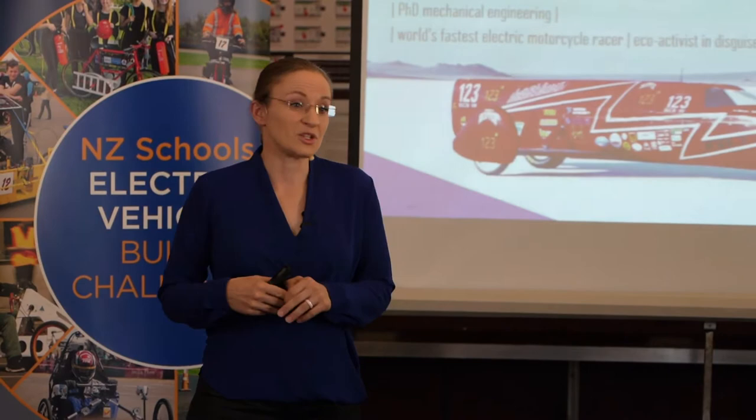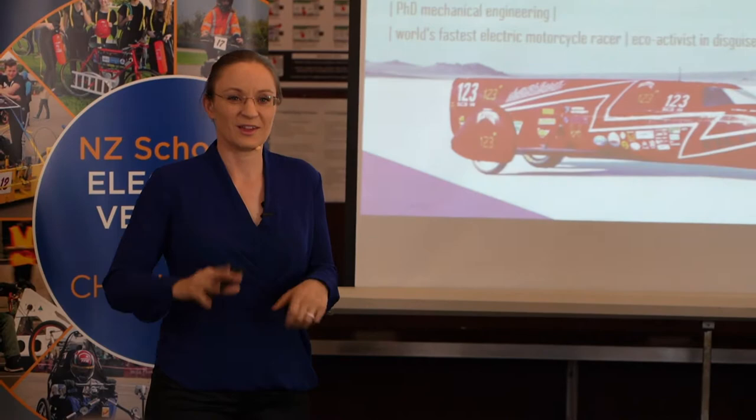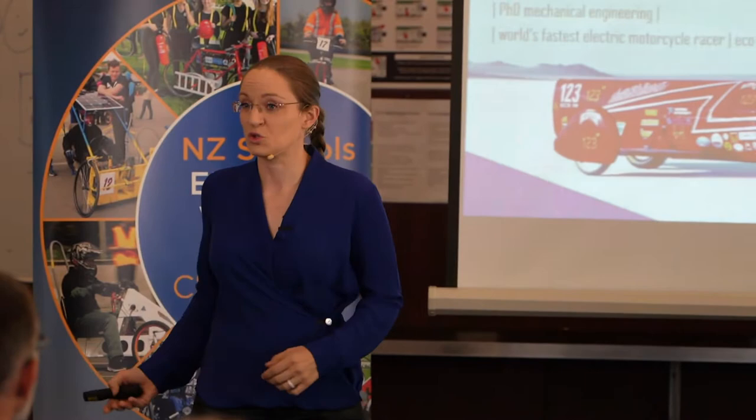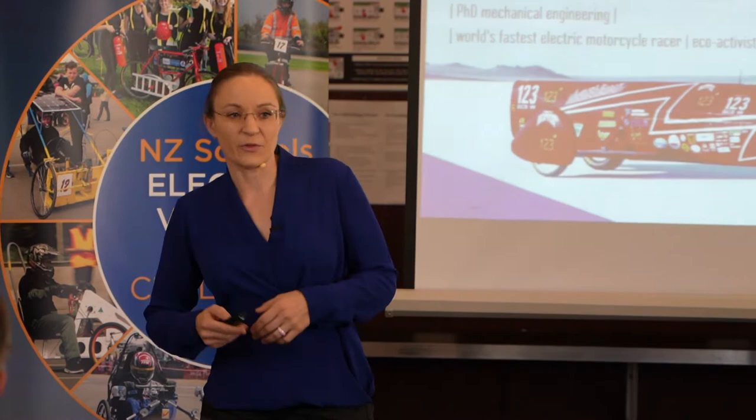Despite both being engineers, this was still a major undertaking — we were venturing into territory we didn't know much about. We've been into electric vehicles since long before it was cool; Bill has driven an electric car since 1995. This project was so big that another title for today could be 'how to run a large project on a shoestring budget,' because that is really what this was all about.